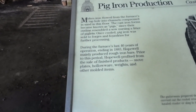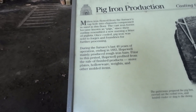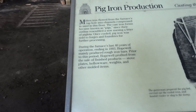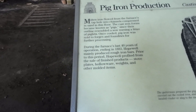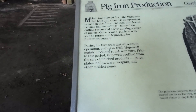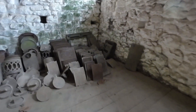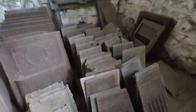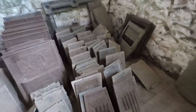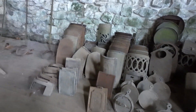During the furnace's last 40 years of operation, ending in 1883, Hopewell mainly produced rough iron bars. Prior to this period, Hopewell profited from the sale of finished products — stove plates, hollow ware, weights, and other molded items. And here are examples of those. This must be like a door. Top plates, et cetera.